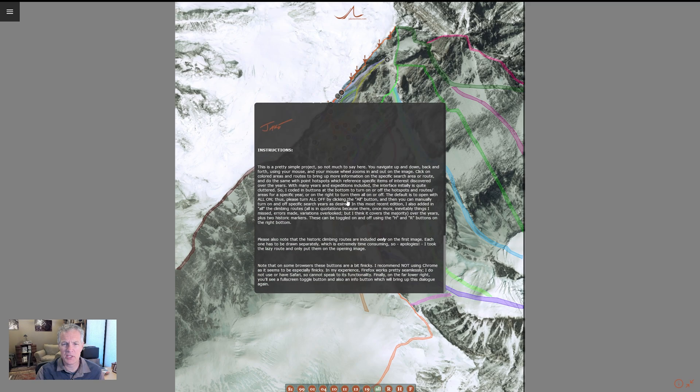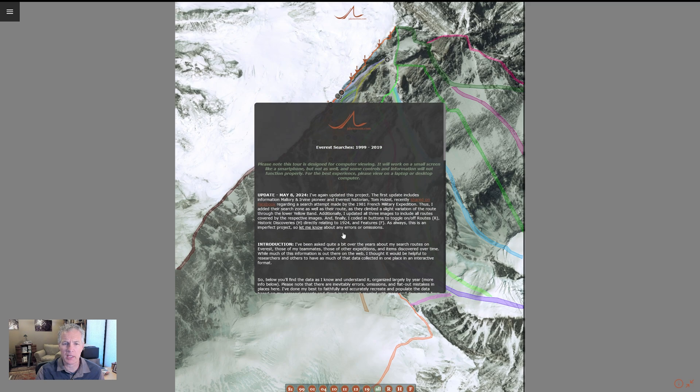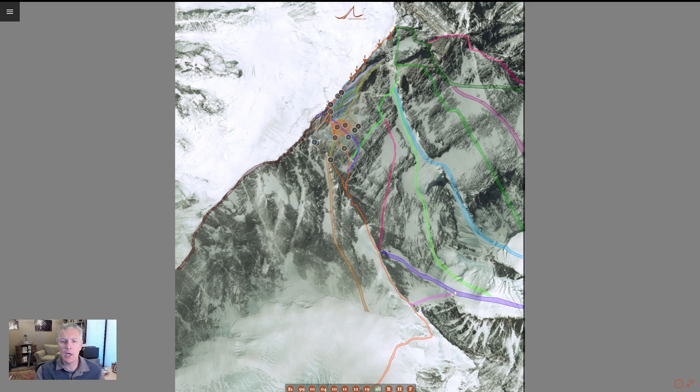There's basic information and instructions at the bottom on how to use it — it's pretty self-explanatory. I've also got an update note in here about what I've done recently. When you first look at this, it's a pretty busy interface. There's a lot of information. This is everything I currently have in the searches project.